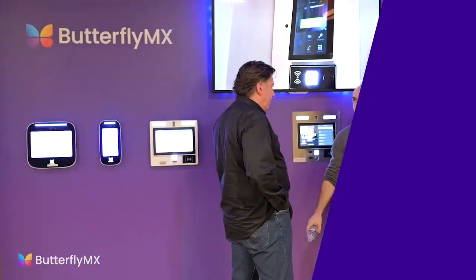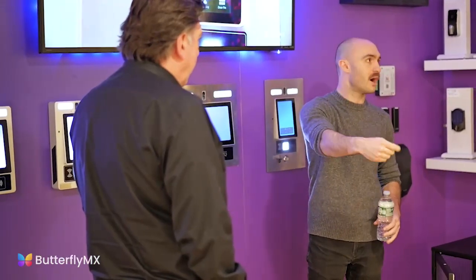Whether it's the co-op board or the property management company, they want to know that they're invested in this and it's going to work for all the residents of the building. So far with ButterflyMX, it's been a home run. The setup and installation is very easy. The technical team is at the ready and there to help you, because they know time is money — you want to get it installed and move on to the next one.